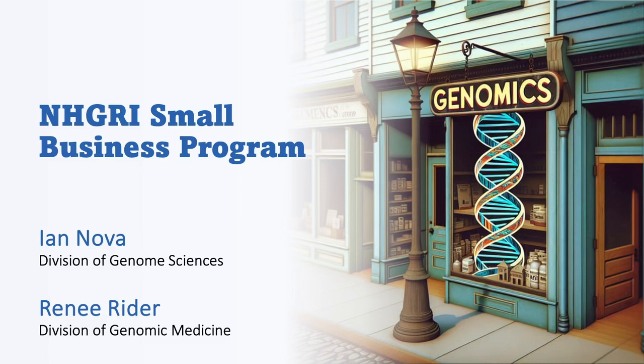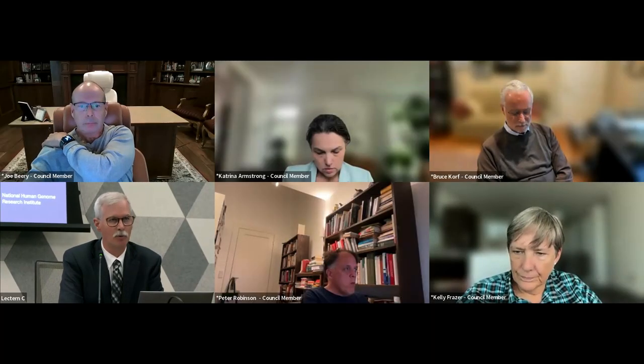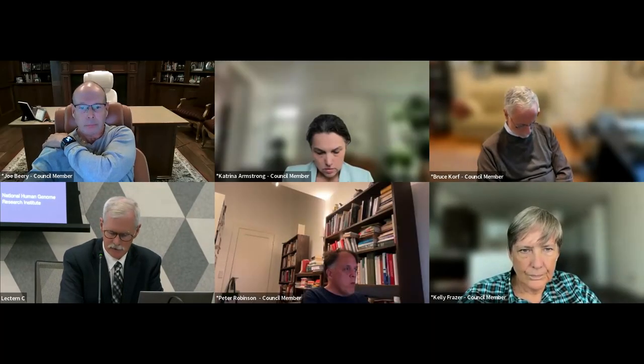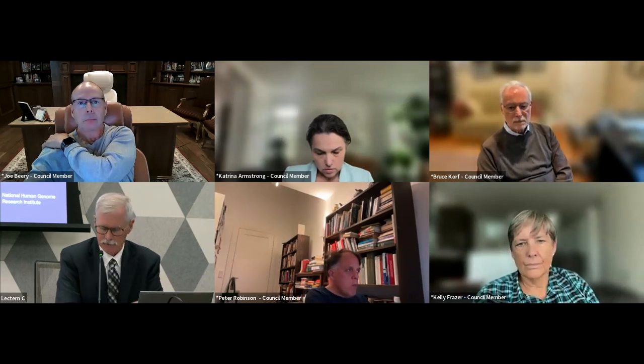In recent council meetings, a couple of questions arose from the council members about our Small Business Innovation Research Program, SBIR. It occurred to us that it might be useful for council to get a report about the status of our SBIR and STTR programs. Here to give the presentation are Renee Ryder, Program Director in the Division of Genomic Medicine, and Ian Nova, Program Director in the Division of Genomic Sciences.